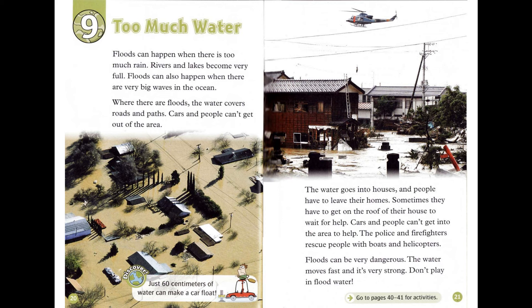Floods can be very dangerous. The water moves fast, and it's very strong. Don't play in flood water.